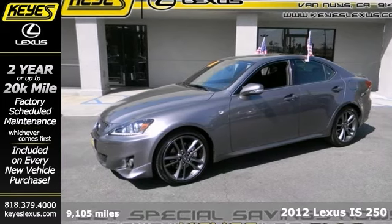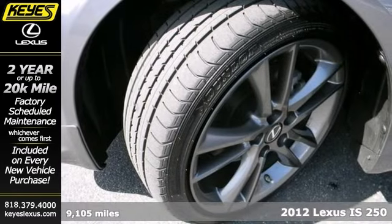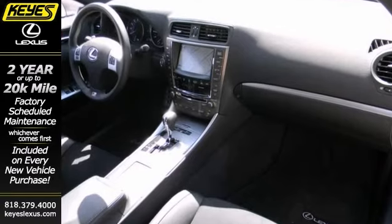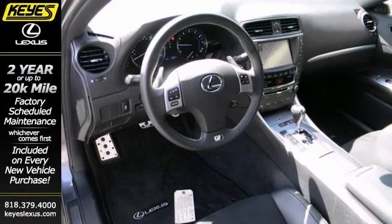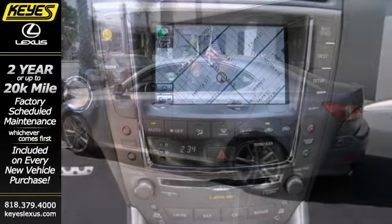Picture yourself behind the wheel of this gorgeous 2012 Lexus IS250 and just imagine the possibilities. This classy machine offers a 204 horsepower engine, the F-Sport package, and front air dam. And with navigation and sunroof, you'll feel as special as you look.